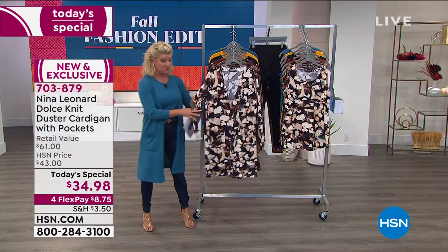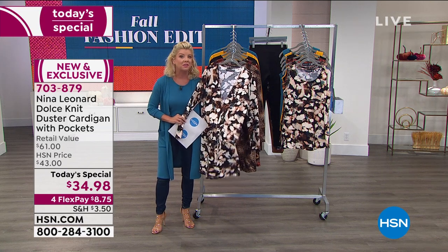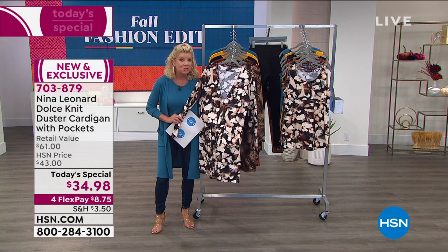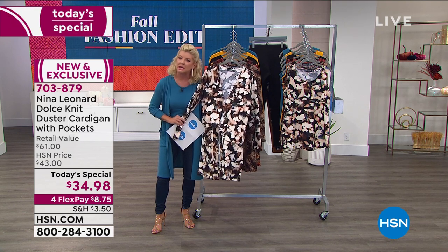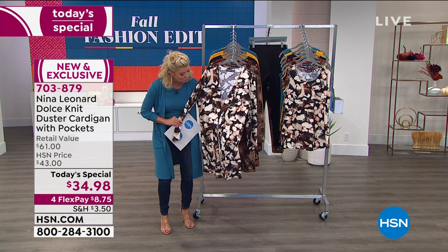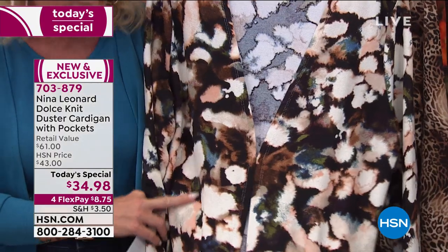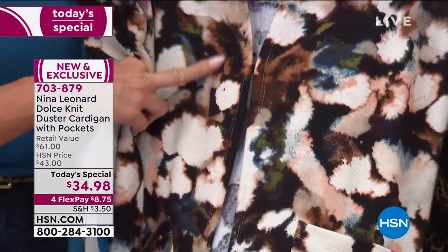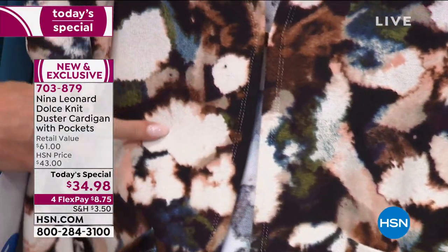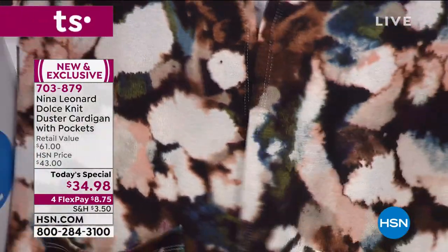So we have prints and then we have solids. This one has been extremely popular — it's called the cloud print. When we show you a close-up you're going to see why. There's a hint of blush running through along with olive green and cream, a hint of blue, and that new mink color is also all throughout. So that's going to be the cloud print.